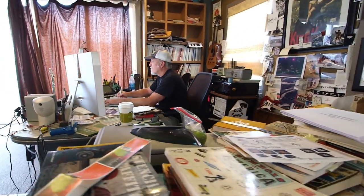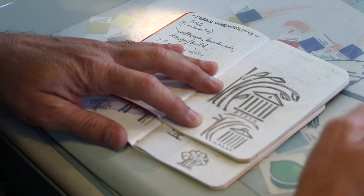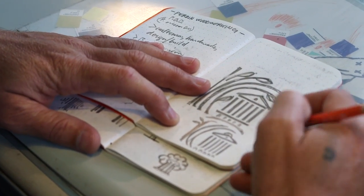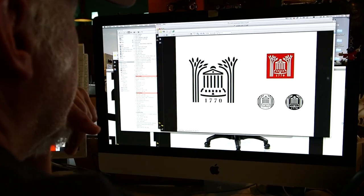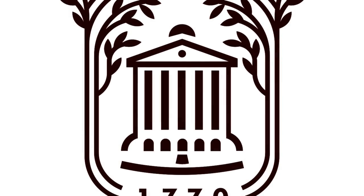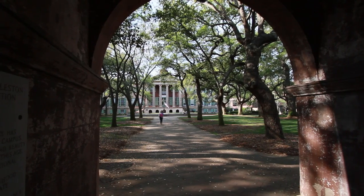We did a bunch of sketches and ideas and put tons of stuff out there. And then focusing on the one that everybody talked about — Randolph Hall — and doing a unique version of Randolph Hall that is simple and clean and strong, and gives you the feeling that you get when you step into that outside space.